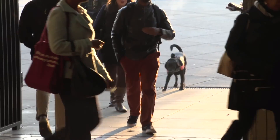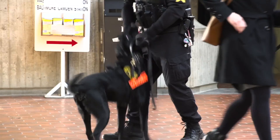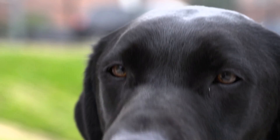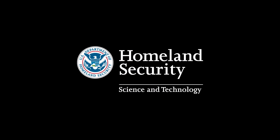DHS S&T is very unique — it's one-stop shopping. You can test the training that these dogs have undergone and scientifically certify that this training works, and it's worth the cost. This is the best technology available today, and we are so fortunate to have this technology here, being tested at the University of Maryland College Park.